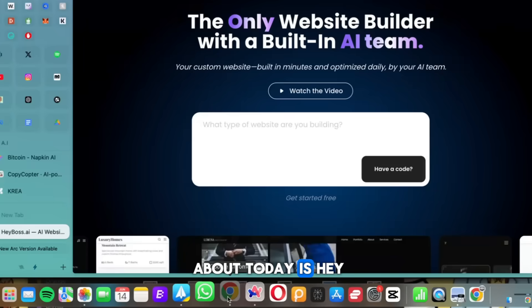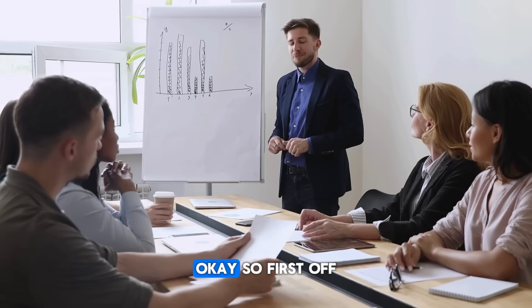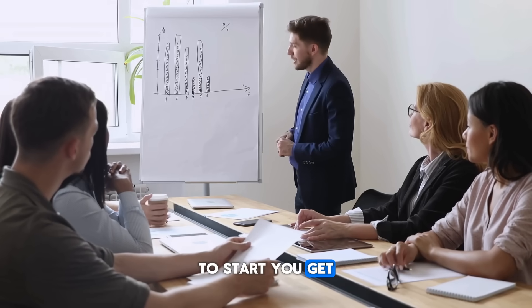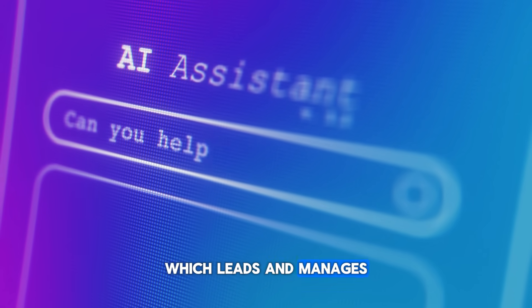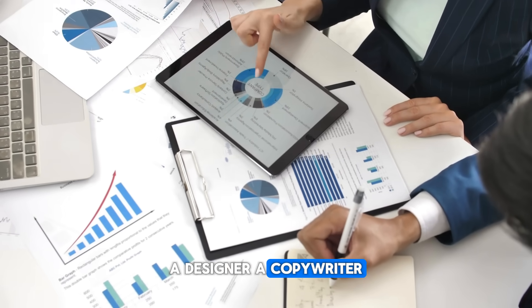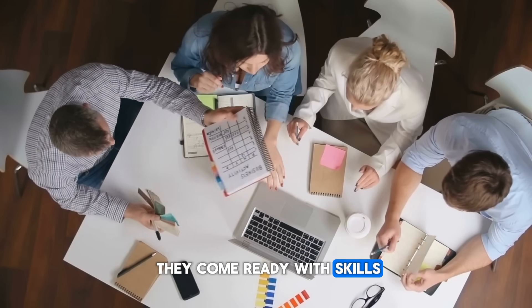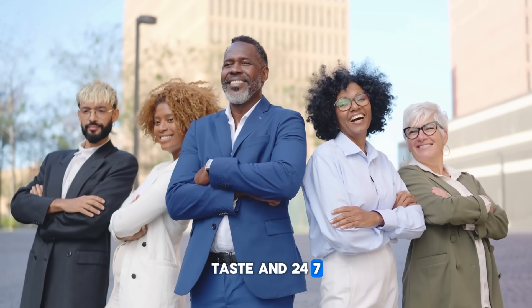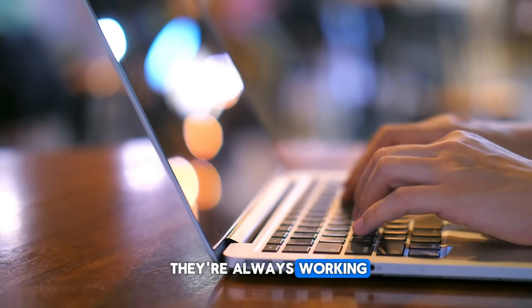The tool we're talking about today is Hey Boss AI, and this is the only website builder with a built-in AI team. Let me explain. You get six expert agents: the AI CEO, which leads and manages the entire team; a brand strategist; a designer; a copywriter; a marketer; and a developer. All of these come ready with skills, taste, and 24-7 work ethic — they do not sleep. They're always up and always working.